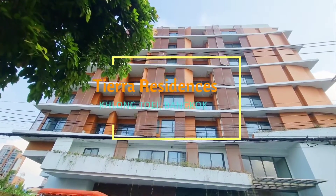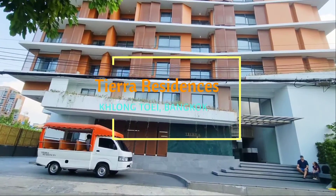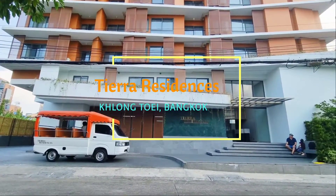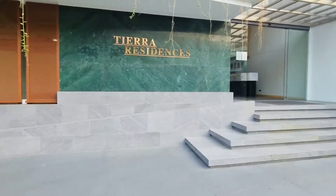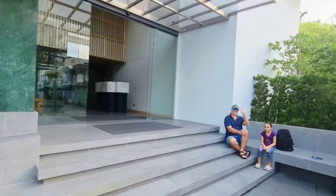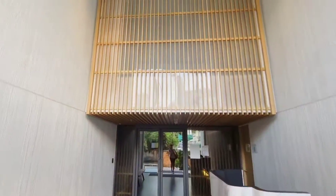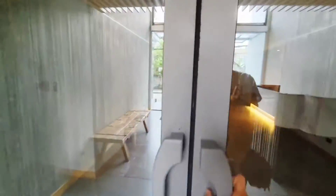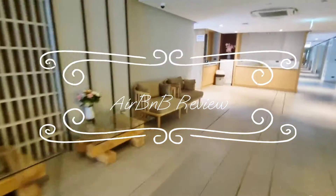Are you looking for a great Airbnb in Bangkok, Thailand? Look no further, for here is Tierra Residences. Located at a walking distance from Ekamai Bus Station and the BTS Ekamai Station, Tierra Residences is the place to be.